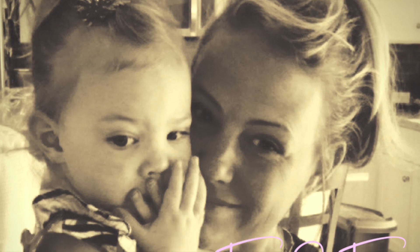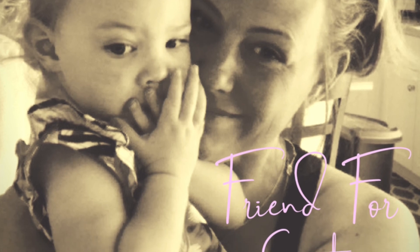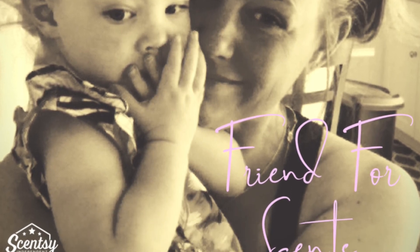Thank you again, and I appreciate everyone taking the time to view this video and to be a customer. Again, this is Angie Friend, and I'd love to be your friend for Scentsy. I'll see you next time.